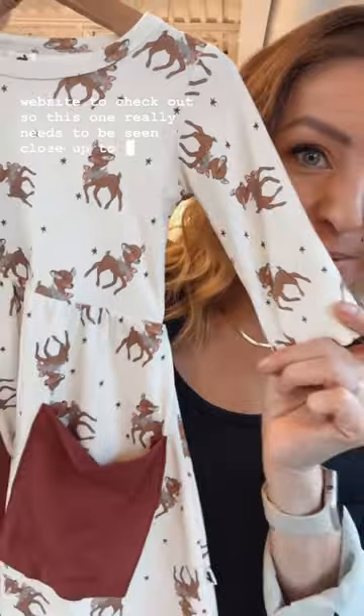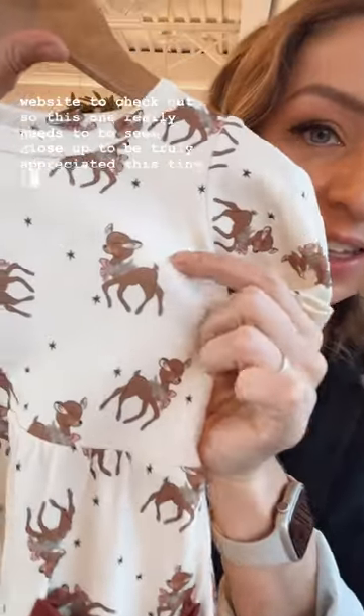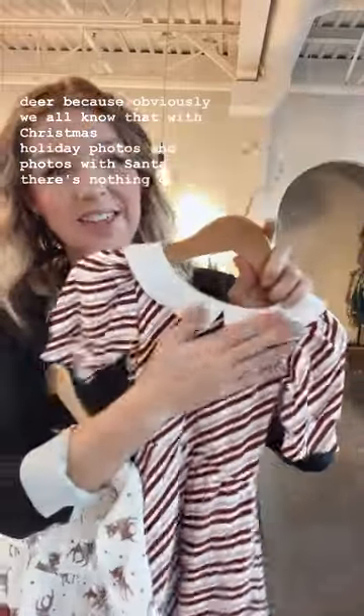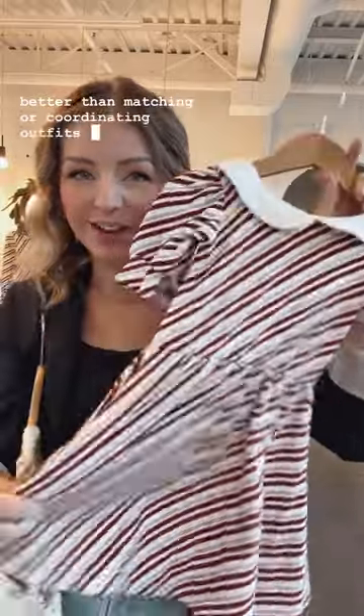This one really needs to be seen close up to be truly appreciated — this tiny little holiday deer. Because obviously we all know that with Christmas holiday photos and photos with Santa, there's nothing quite better than matching or coordinating outfits for your littles.